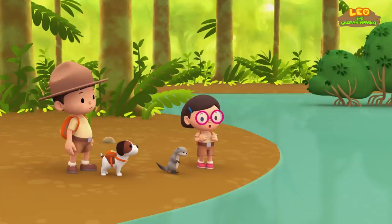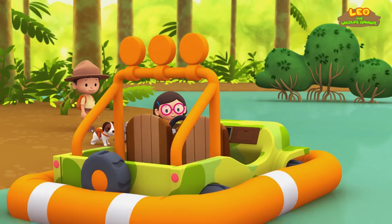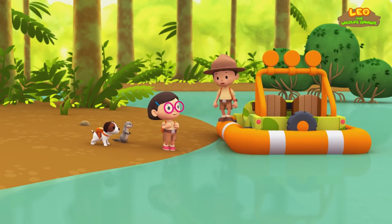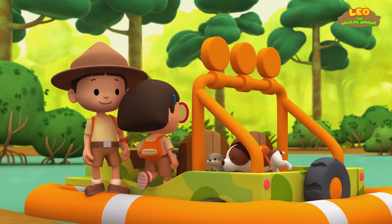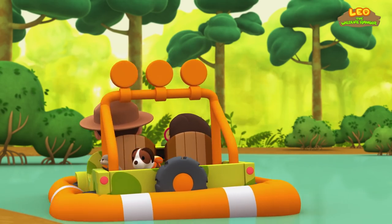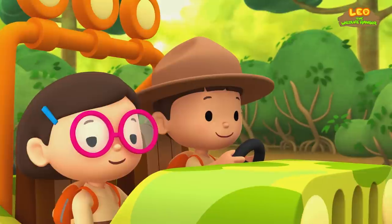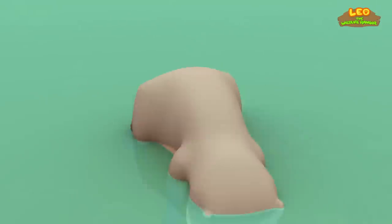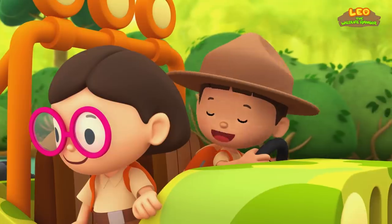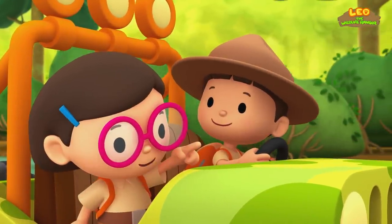It looks like the only way to get to that river is to cross this one. No problem. Come on, everyone. Thanks, Leo. Now we can get to the other side in no time. That's right, little guy. We're going to find your family very soon. Look, we're getting closer.